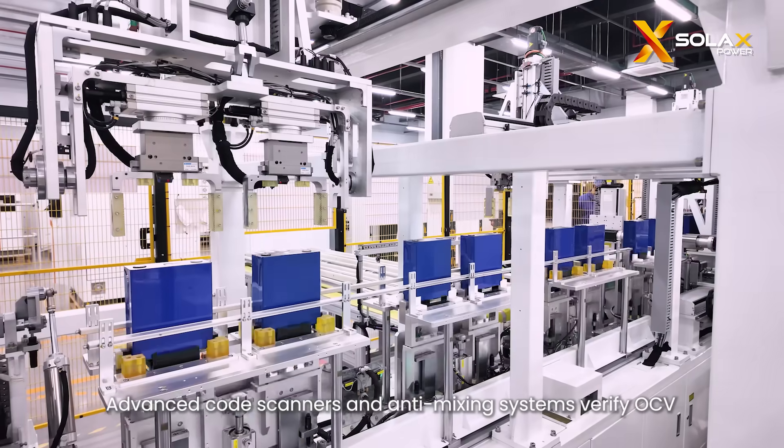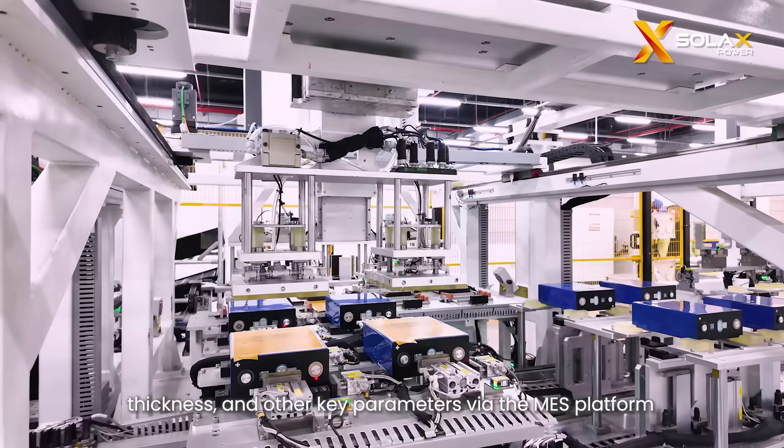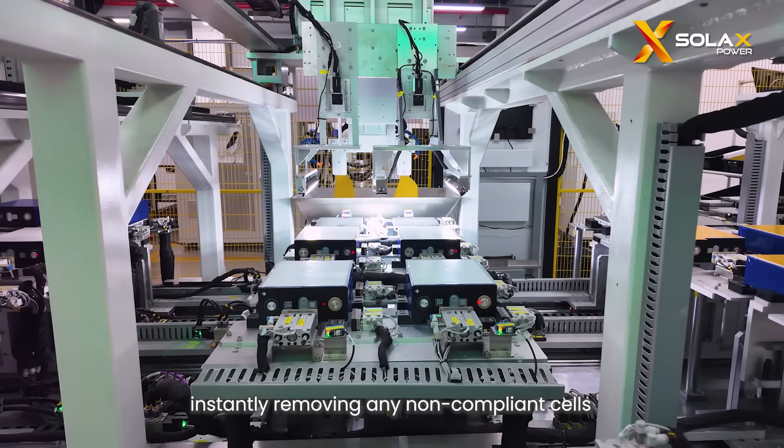Advanced code scanners and anti-mixing systems verify OCV, thickness, and other key parameters via the MES platform, instantly removing any non-compliant cells.